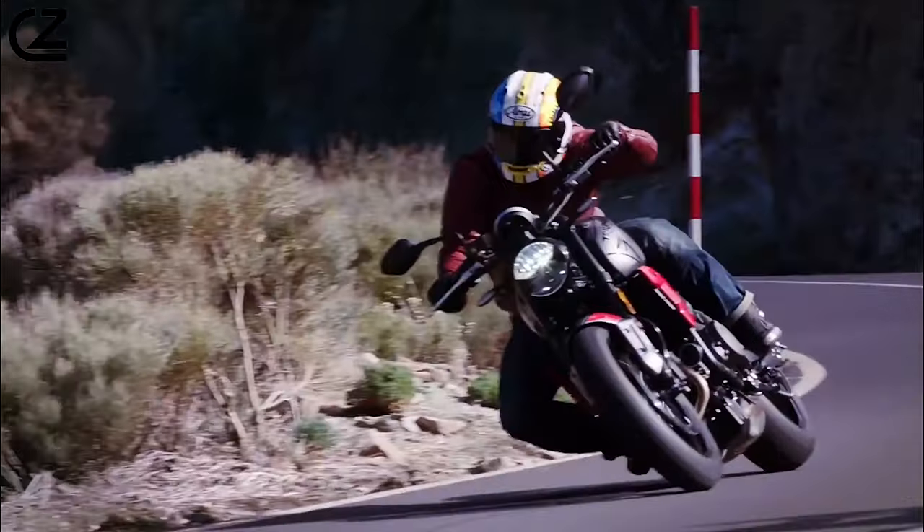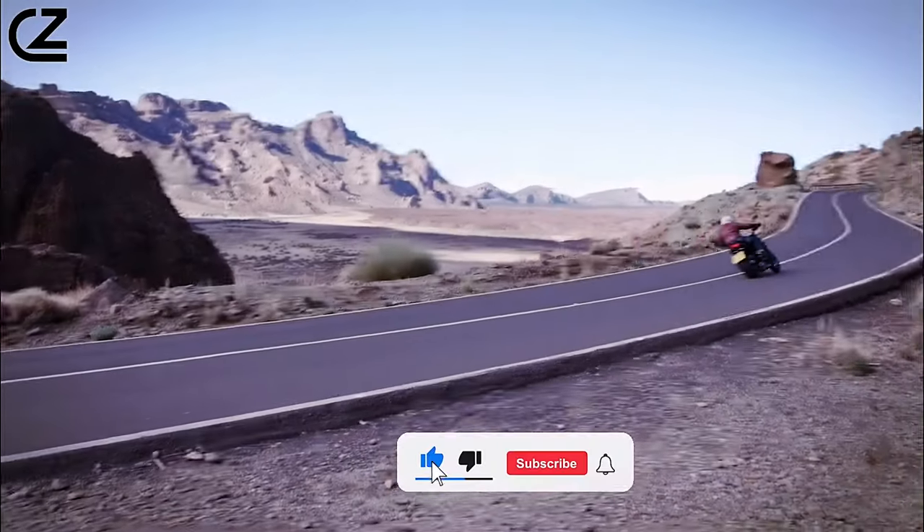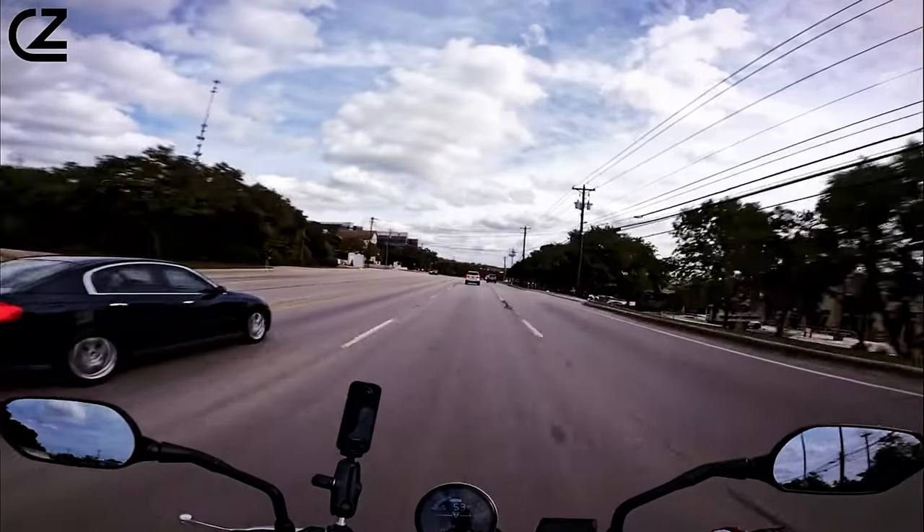Visit your nearest dealership or go online to learn more and schedule your test ride today. Subscribe to our channel for more exciting updates and motorcycle content. Ride with confidence. Ride with Triumph.